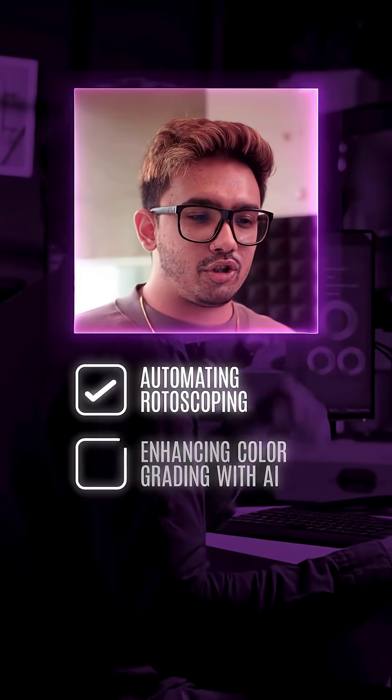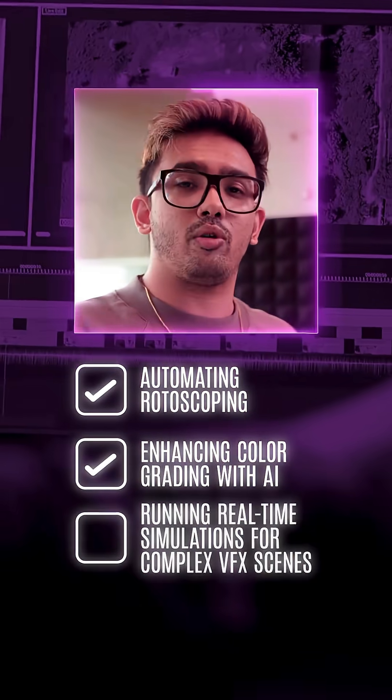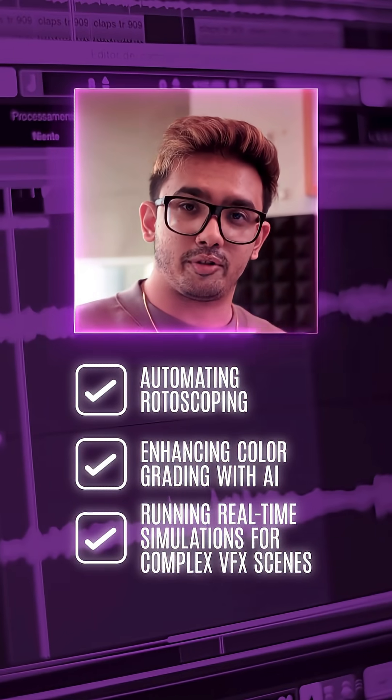For filmmakers like us, you know how useful this is. Imagine automating rotoscopy, automating and enhancing color grading with AI precision, and running real-time simulations in Unreal Engine for procedural animations.